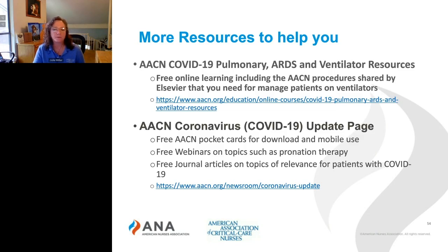AACN also has a variety of resources on their coronavirus COVID-19 update page. There are free AACN pocket cards available for download and mobile use. There are free webinars on topics such as pronation therapy and several others about the management of patients with COVID-19. There are also free journal articles on topics of relevance for patients with COVID-19.